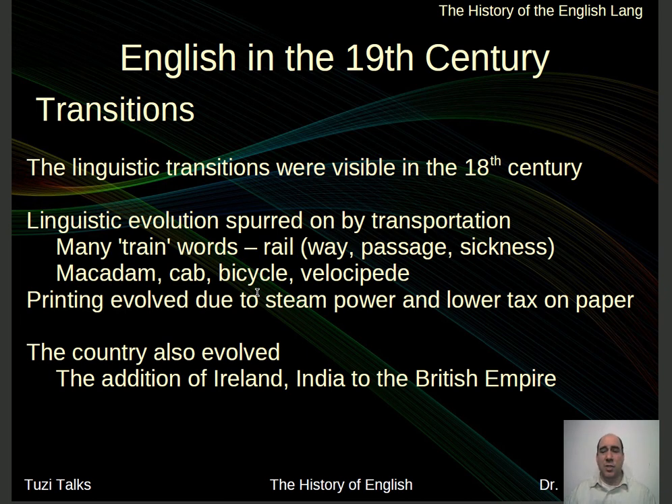The linguistic transitions in the 18th century were very visible — you could see them actually within the writing. In the 19th century, they become less visible, but they're still very prominent. Linguistic evolution was spurred on by transportation. The advent of the train in the late 1800s coming into the 19th century — we've got lots of words for train and things associated with them.